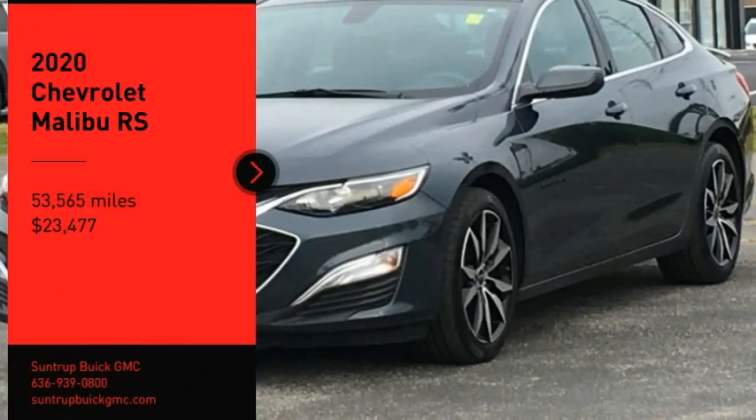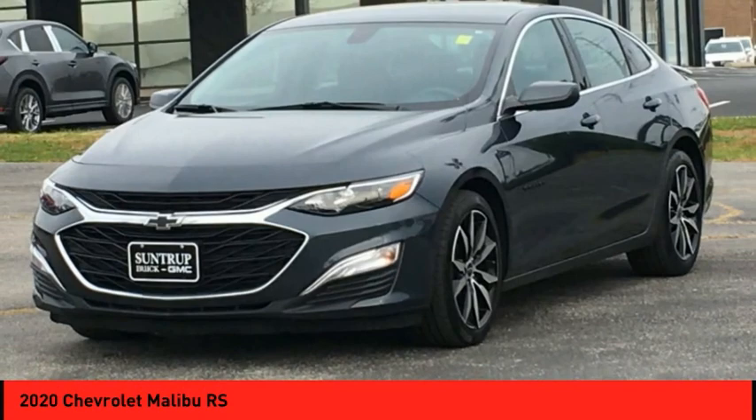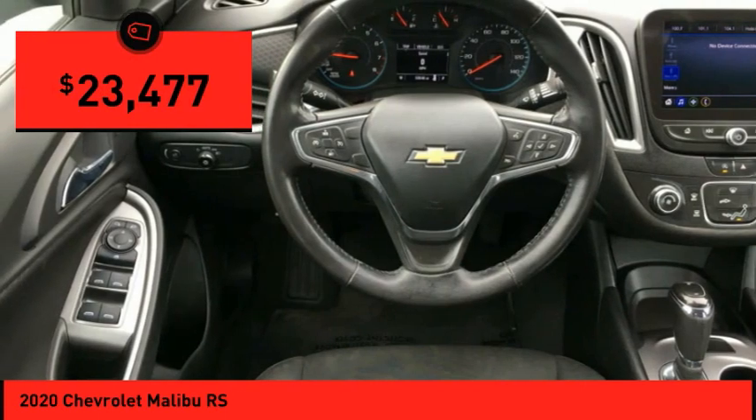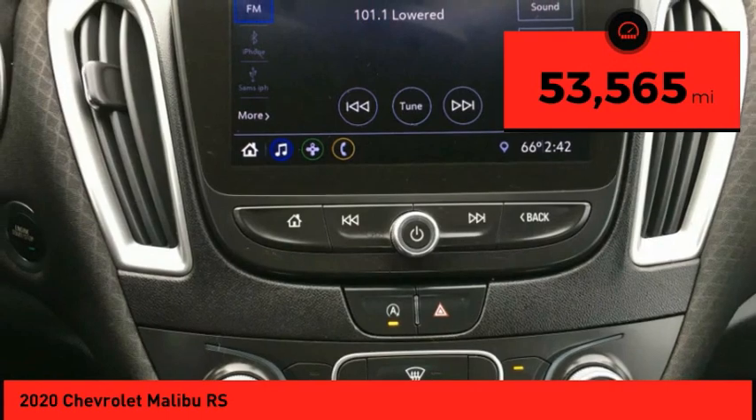You are going to love the 2020 Malibu — a combination of performance and fuel economy. The Malibu is a great commuting car and is priced below $25,000. This vehicle has less than 55,000 miles.